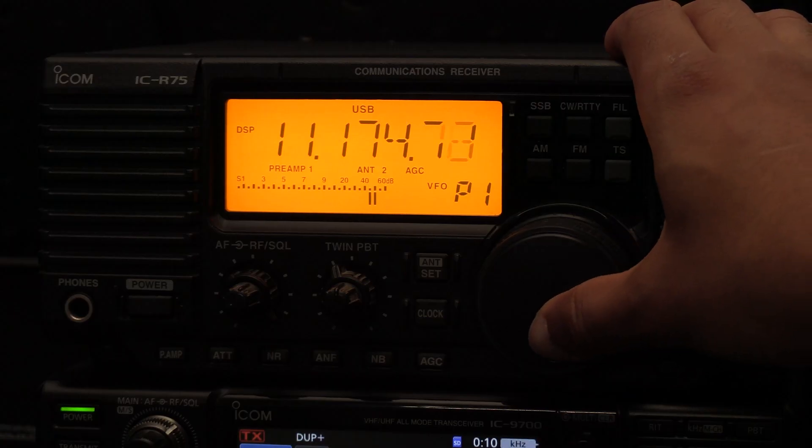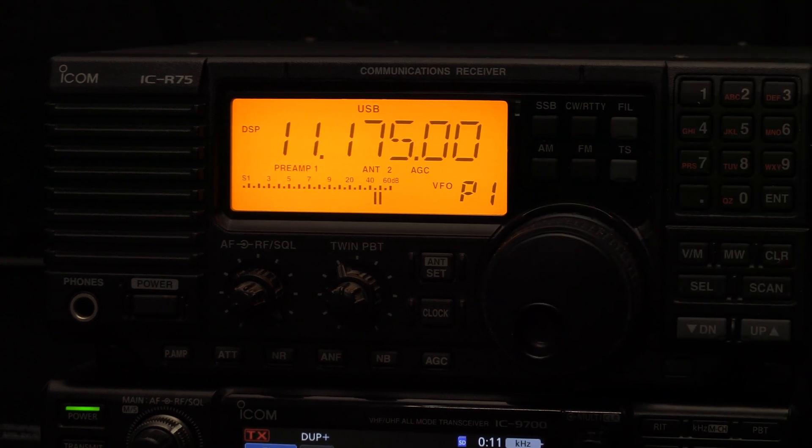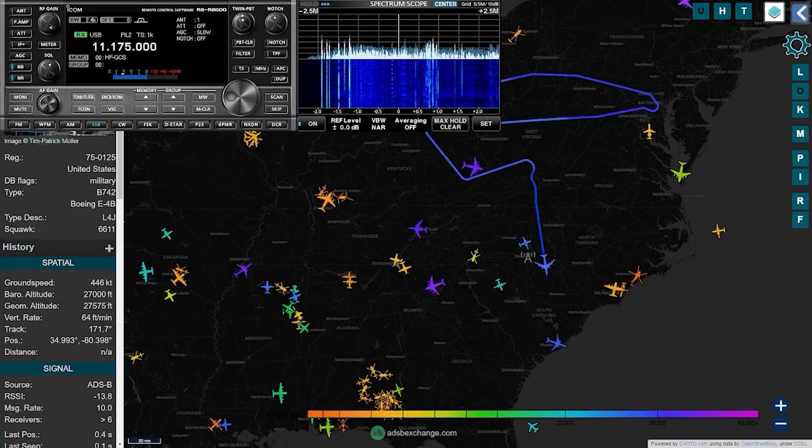Another notable thing that can be found on HF is the High Frequency Global Communication System, or HFGCS. This is the HF communication system of the United States Air Force. Most of the transmissions on these frequencies are going to be Emergency Action Messages, or EAMs, which is a topic for another day.